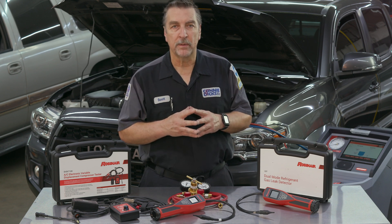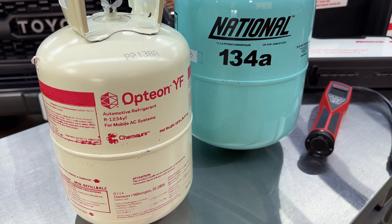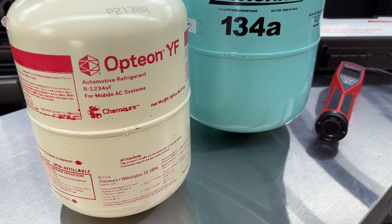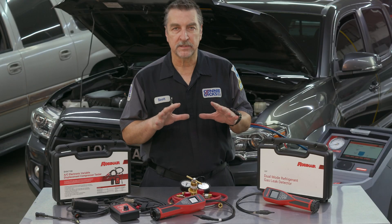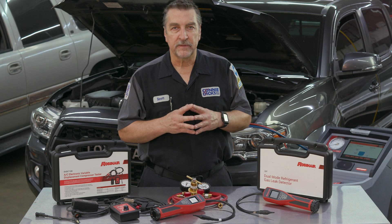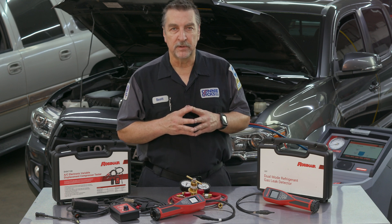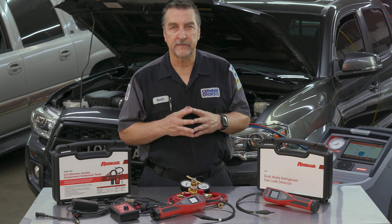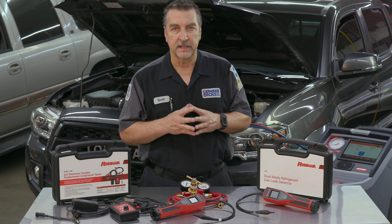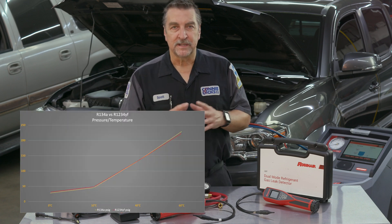R134a has been an industry standard since the early 1990s, but due to its high global warming potential, regulations have driven the industry toward the adoption of a new refrigerant, R-1234yf, which has a significantly lower environmental impact if it leaks into the atmosphere because of its instability.